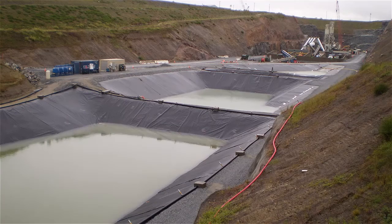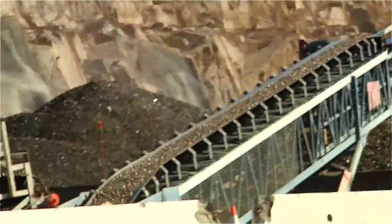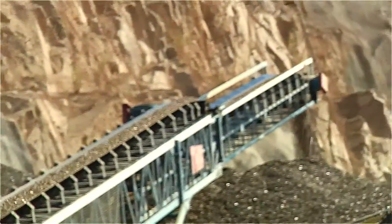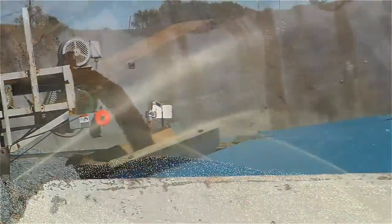The closed-loop system included a unique multiple-retention basin design, as well as a complex and extensive water treatment system. Contaminated water was the result of activities such as the mixing of concrete, cooling of machinery, and pressure rinsing of aggregate.